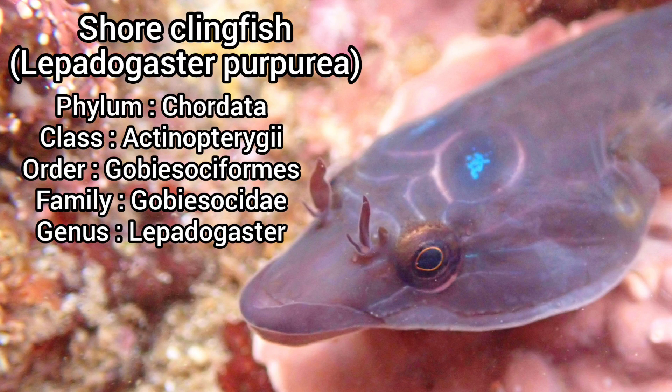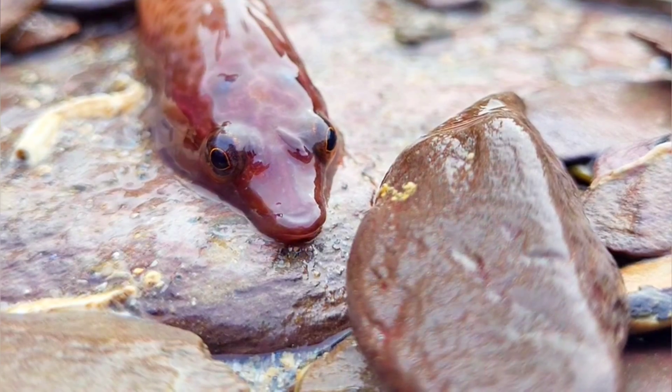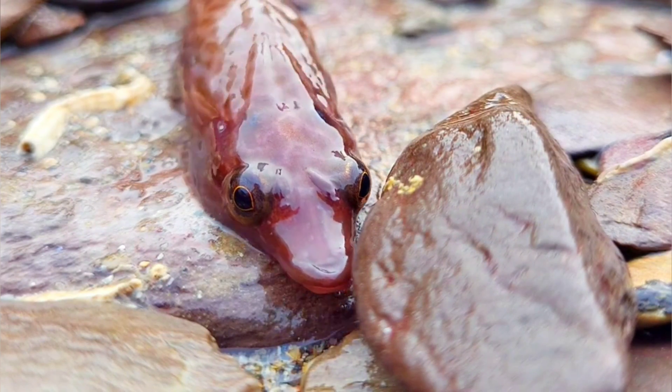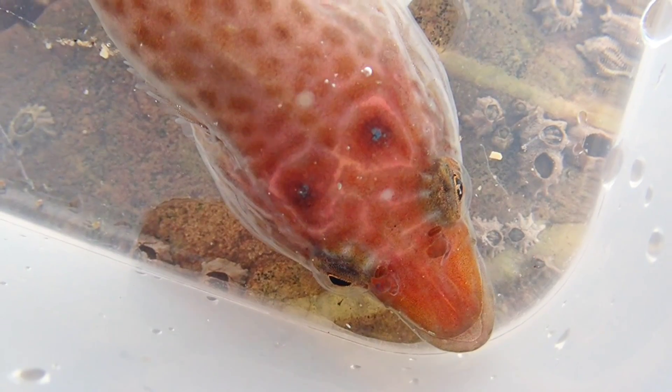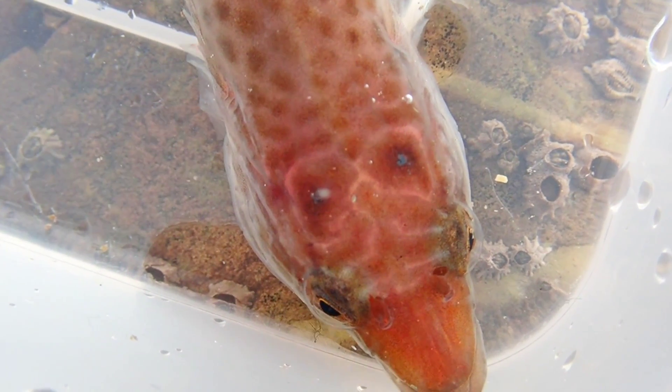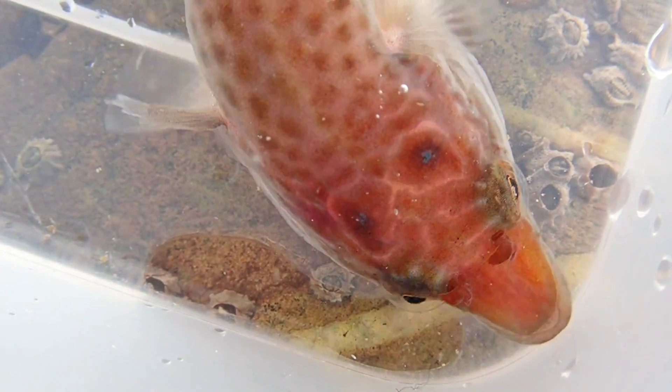The shore clingfish, also known as the Cornish sucker, is one of the most bizarre fish you can find on the rocky shore. Easily identified by its reddish-brown coloration, flattened head, and duckbill snout. It also has two beautiful blue spots on the top of its head, and it is a species that can grow up to 7cm in length.